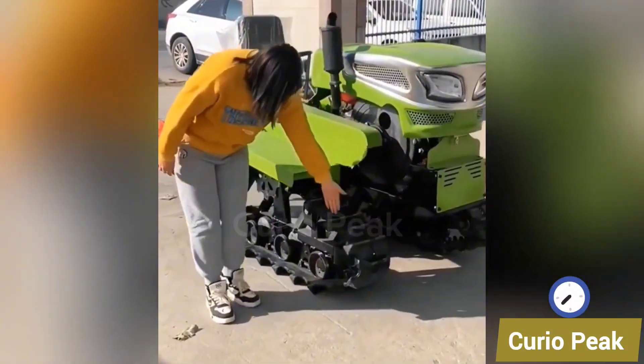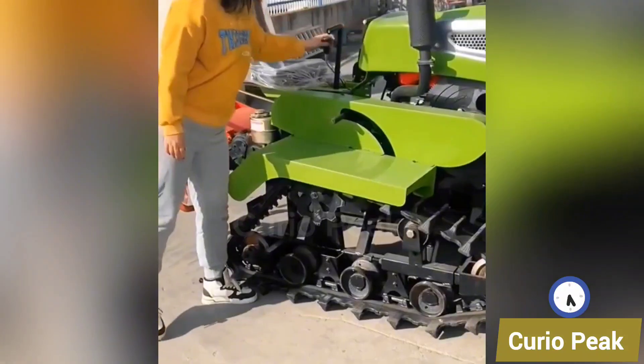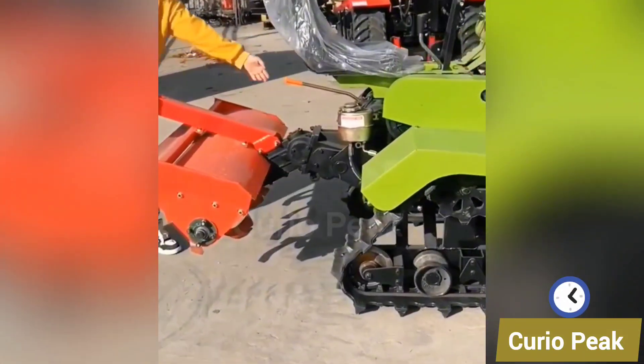This little chain-type weeding machine is designed for small farmers. It cuts weeds smoothly between the crops, saves manual effort, and keeps the field clean and well maintained.